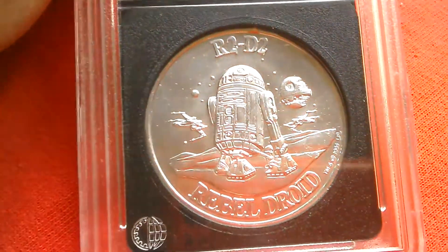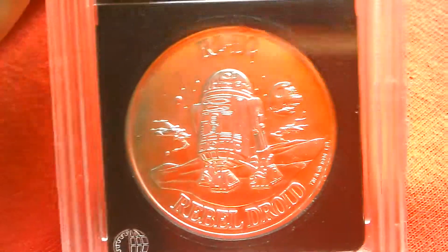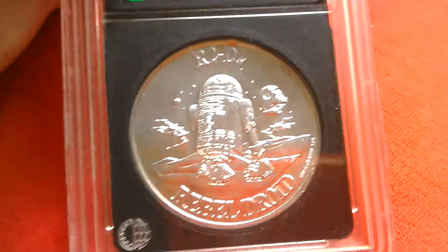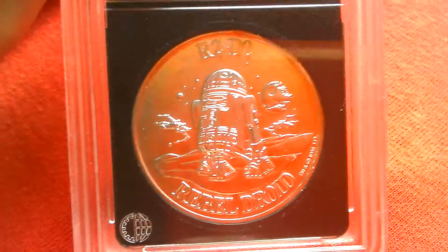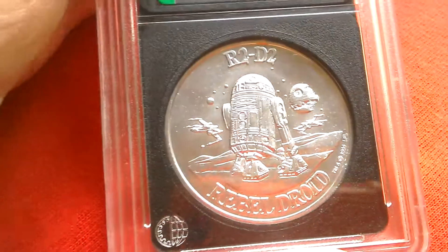These are very collectible. There are about 63 in the set and it's really difficult to assemble a full set, because only some of the carded figures were released with the coins on them, and the rest you had to mail away for. Most people didn't, so they're incredibly rare.